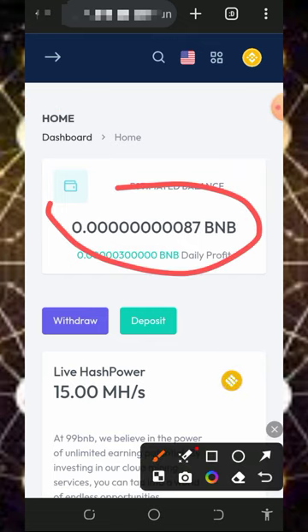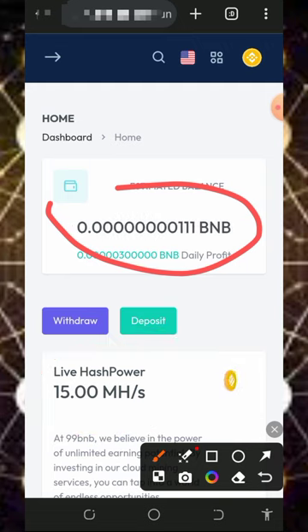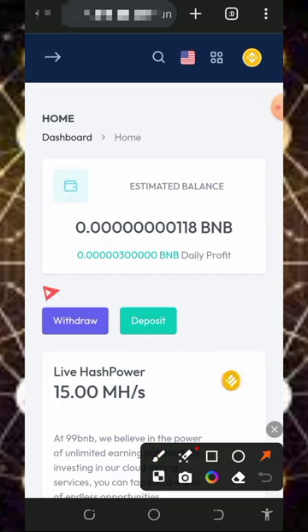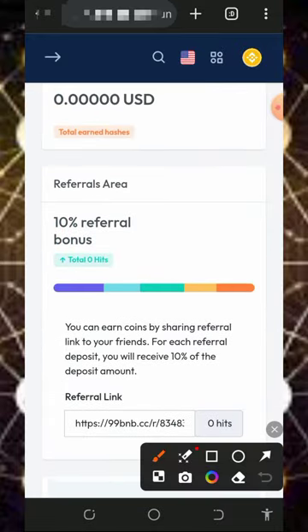The best thing about this platform is that they are going to give you free 15 mining power, which can help you mine for free without any deposit. With the free mining power, you can earn up to a certain amount of BNB every single day. If you scroll down, you'll also see that on this platform you can earn up to 10 percent referral commission.